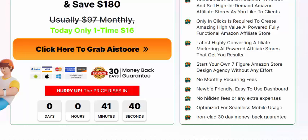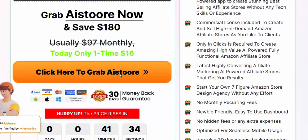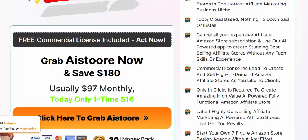Never buy separately. High-value features included. Optimized with 30-day 100% money-back guarantee.